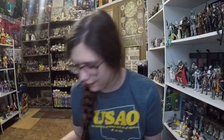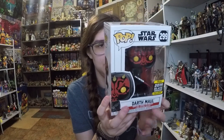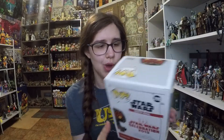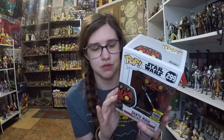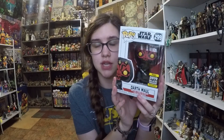Of course I got the galactic convention exclusive Darth Maul. I'll do a review video on this guy, but I really like that on the back it says 'Star Wars Celebration 2019' — I thought that was really cool. I ordered this from the Walgreens website. I don't know if it's still available, but there was no issue getting mine, it just took a couple extra days to process. I don't have a Darth Maul so I really wanted this guy and I'm excited to review him.